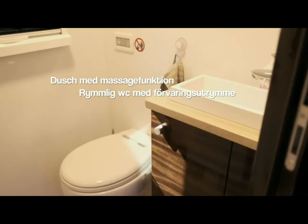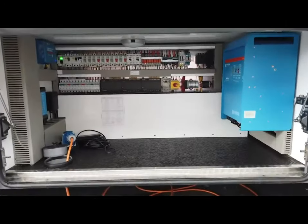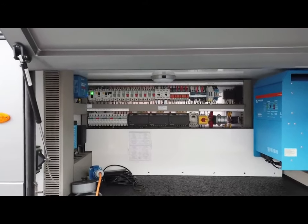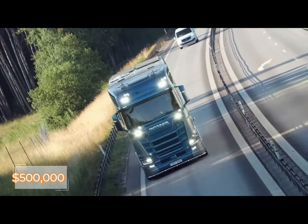It is offered in a number of layouts, and some variants also come with a garage big enough to fit a motorcycle or small automobile. The NL Exclusive S650 has a Scania 16-liter V8 engine that generates 730 horsepower. Its starting price is approximately $500,000.